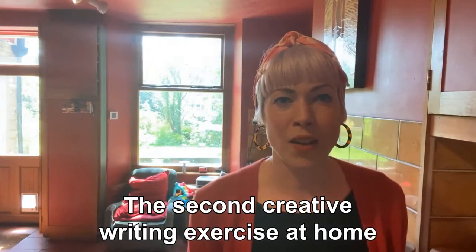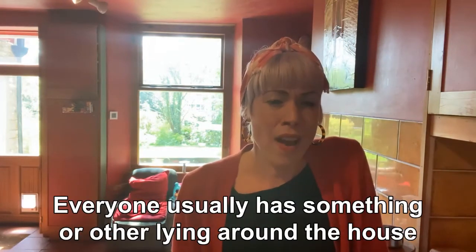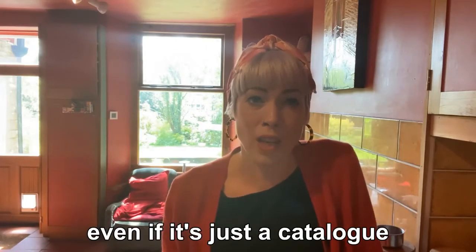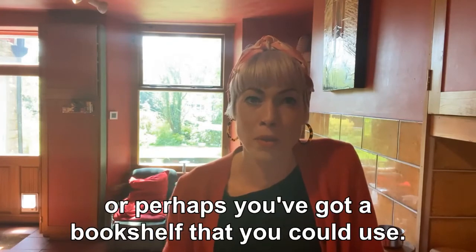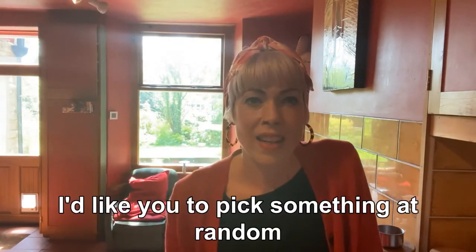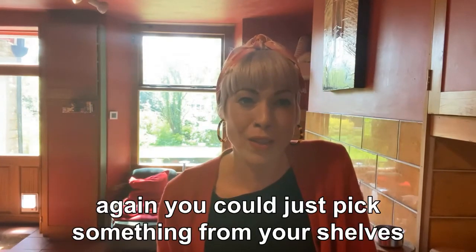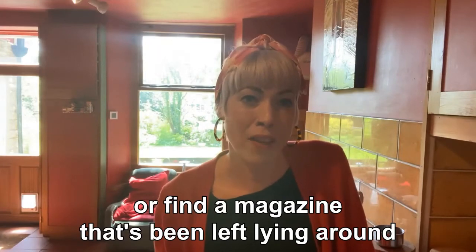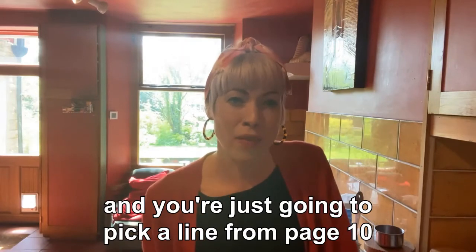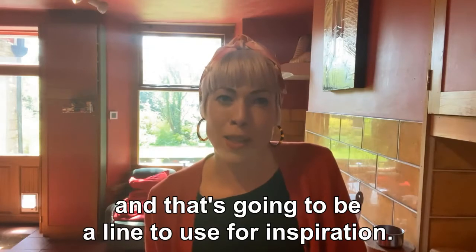The second creative writing exercise at home is to do with magazines and books. Everyone usually has something lying around the house, even if it's just a catalogue or a magazine, or perhaps you've got a bookshelf you could use. Whatever you've got to hand, pick something at random — just choose something from your shelves or find a magazine that's been left lying around, and turn to page 10. You're going to pick a line from page 10, quite randomly, and that's going to be a line to use for inspiration.